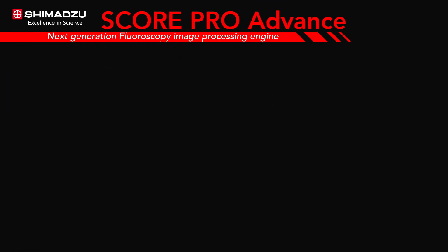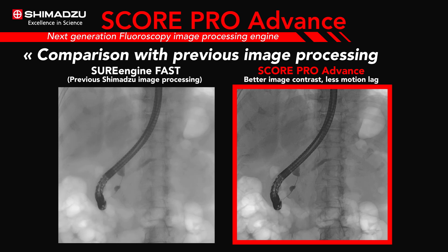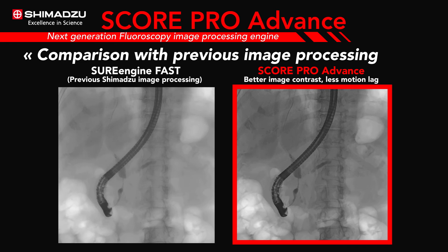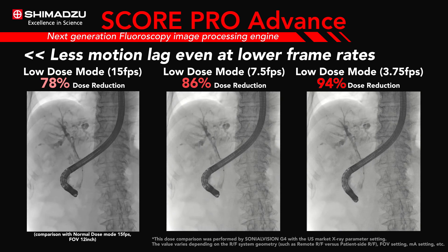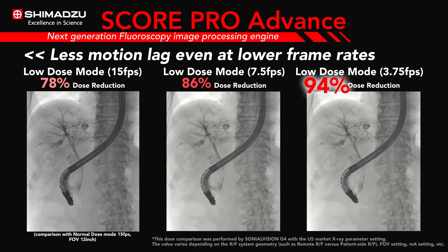ScorePro Advance next-generation fluoroscopy image processing improves image contrast and provides less motion lag and less noise in the images by using new motion tracking noise reduction algorithms and edge enhancement technology. It maintains image quality while reducing frame rates from 15 frames per second to 3.75 frames per second, resulting in a 94 percent radiation dose reduction.